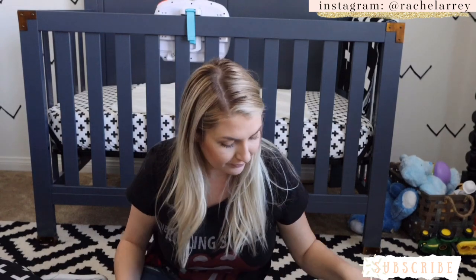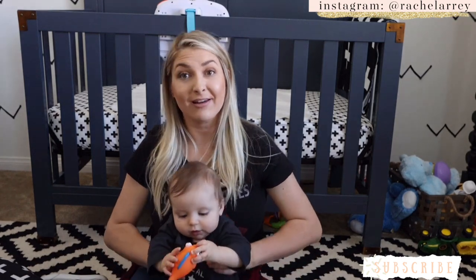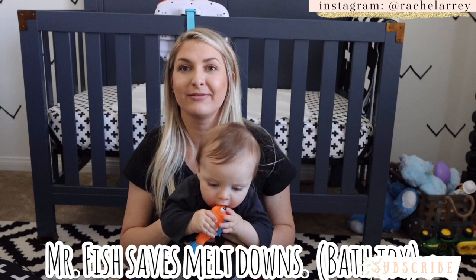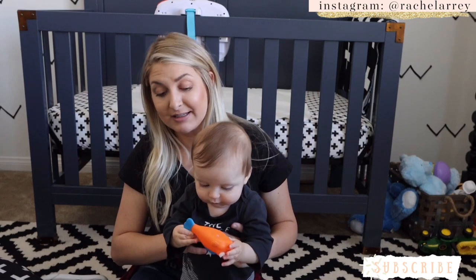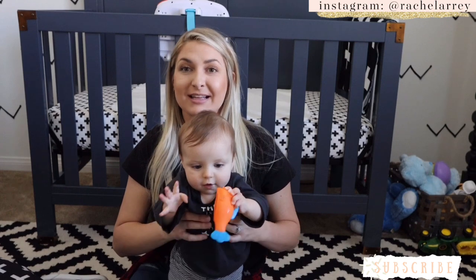Also, this is Mr. Fish, and we love Mr. Fish. It's a bath toy and he's been hooked on it for months — he just loves it. It doesn't do anything special, but he loves to chew on the tails. We're obsessed.